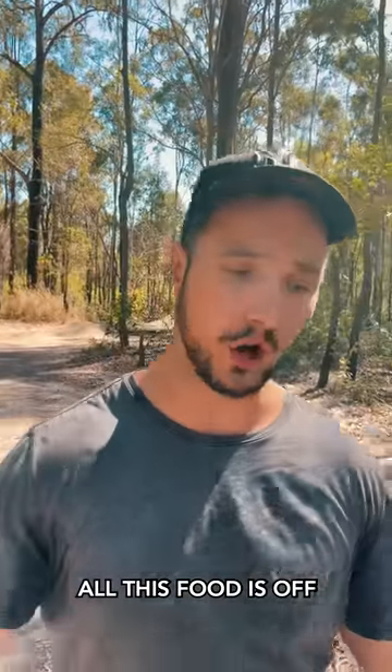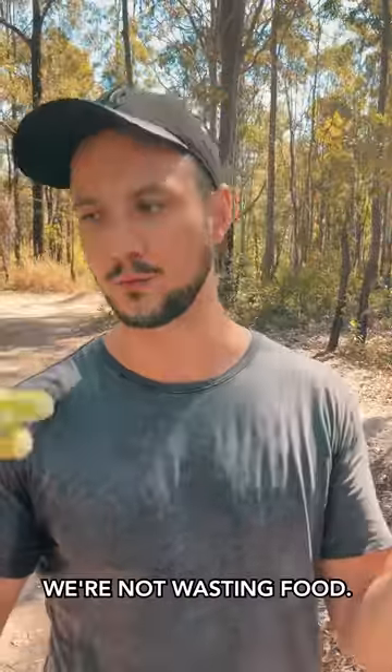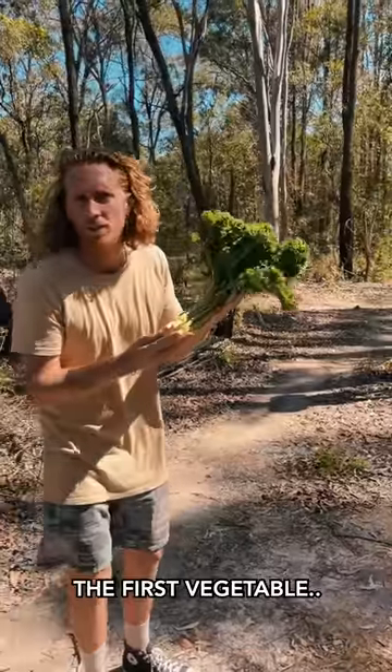I'll go first. By the way everyone, all this food is off or something — we found it in a bin or whatever, so we're not wasting food. The first vegetable: kale.